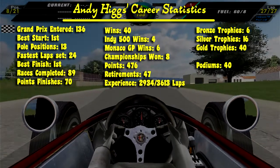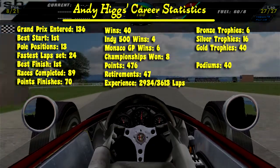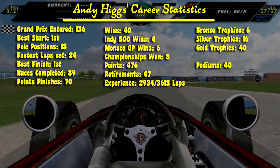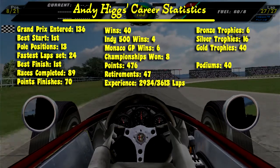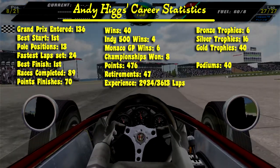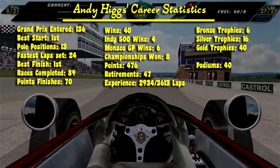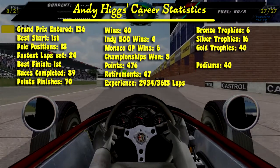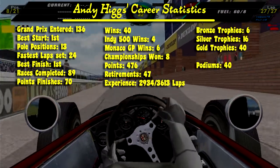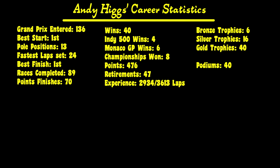His best finish is first. He has completed 89 races, 70 of them in the points, winning 40 Grand Prix — 4 at the Indianapolis 500 and 6 in Monaco. He has 8 championships, scored a total of 476 points, retired 47 times, and completed 2,934 out of 3,613 laps. He has 6 bronze trophies, 16 silver trophies, and 40 gold trophies, plus an extension for the podiums.